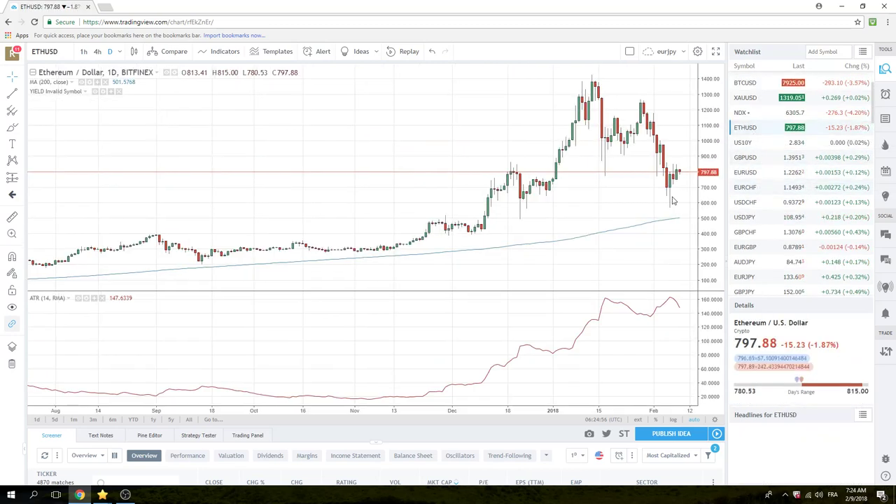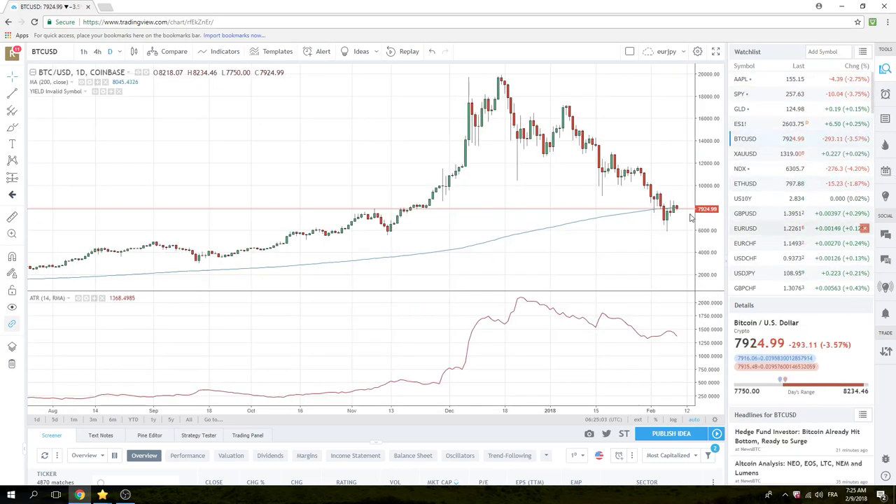Crypto's just bouncing around up here. We didn't get our close above 850, but no drama. We're at 800 in Ethereum. Bitcoin's hanging at 8000. It feels like the cryptos are just watching the S&Ps now — they're just on the sidelines.